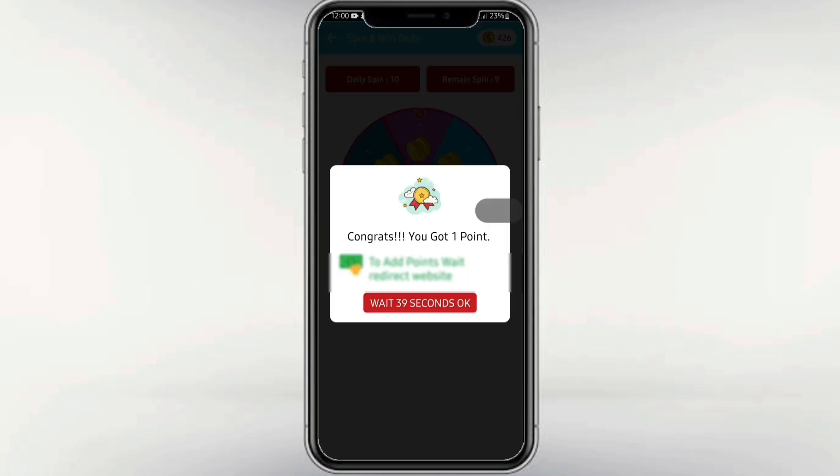It shows the maximum and minimum amount you receive. If you have watched 10 videos, you can check it again.